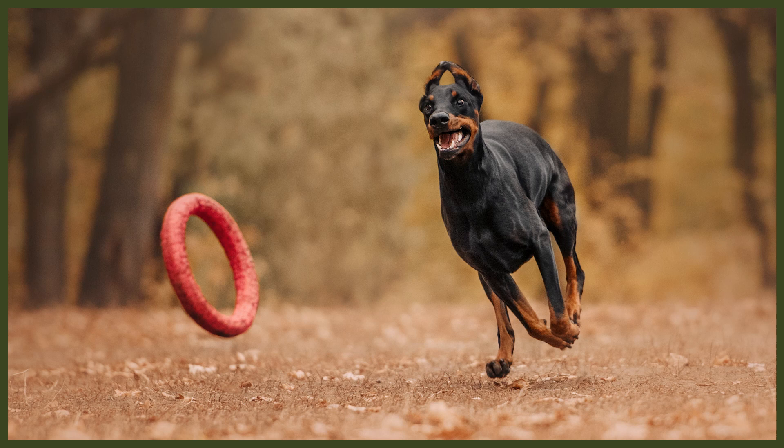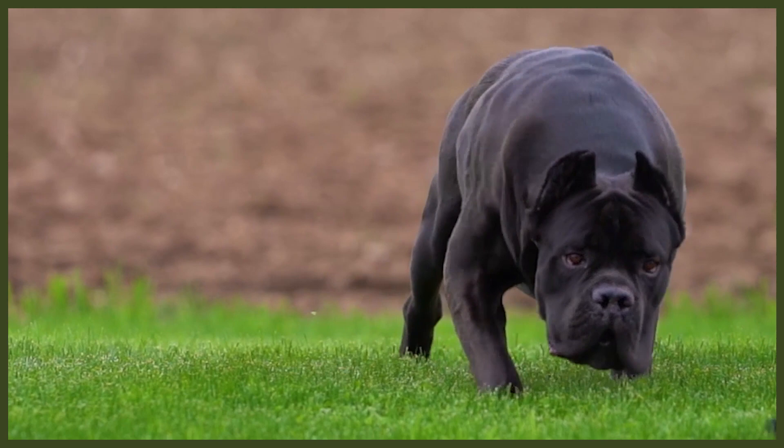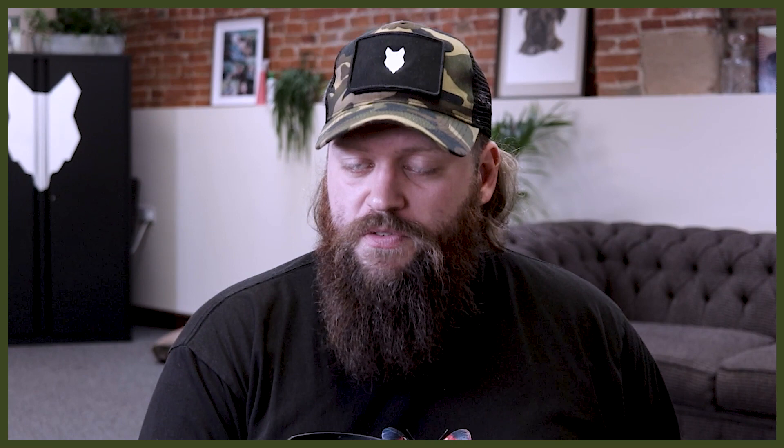Dobermans are high energy, high activity breeds. They have a ton of energy and need to be given a lot of productive daily outlets to sap that energy and stop them from going to destructive behaviors like chewing, destroying things, or excessive barking. A couple of long walks a day is bare minimum for this breed. The Cane Corso is slightly less demanding in the exercise department, though they have excellent stamina and endurance. A couple of decent-sized walks and plenty of play and mental stimulation — usually in the form of obedience — will tire out a Corso and let them settle at home.